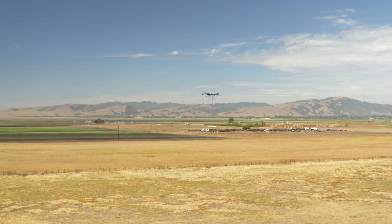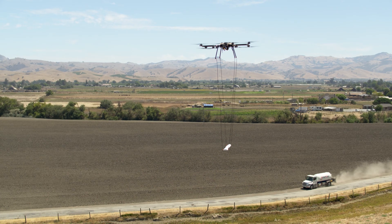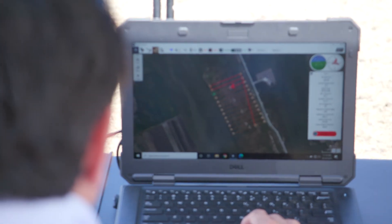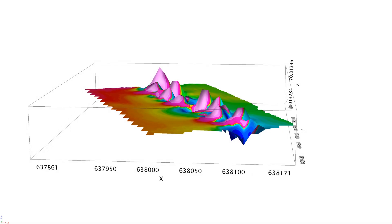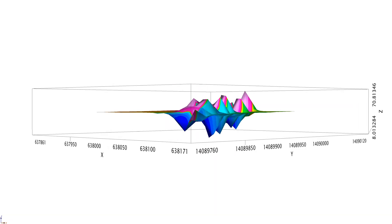By being able to fly lower and closer to the ground, we're able to discriminate things in the magnetic field much better. On this site, we would normally have flown at 25 meters above ground surface, but this time we flew at 10 meters above ground surface. As a result, we've actually resolved two pipelines that run through the area to RTK accuracy. It's just phenomenal — it's amazing.